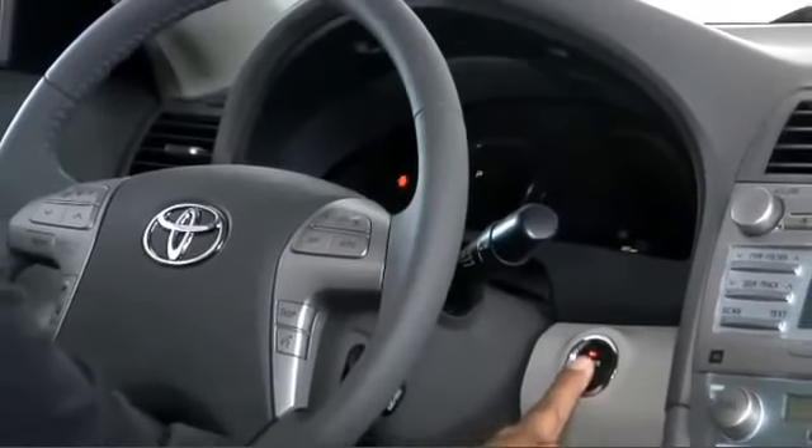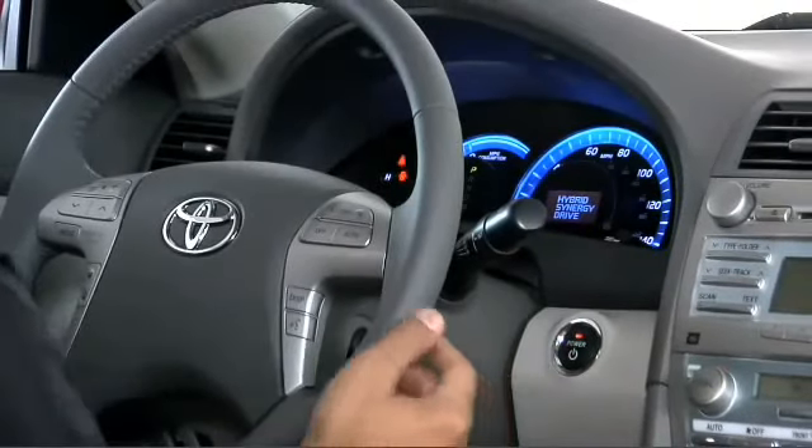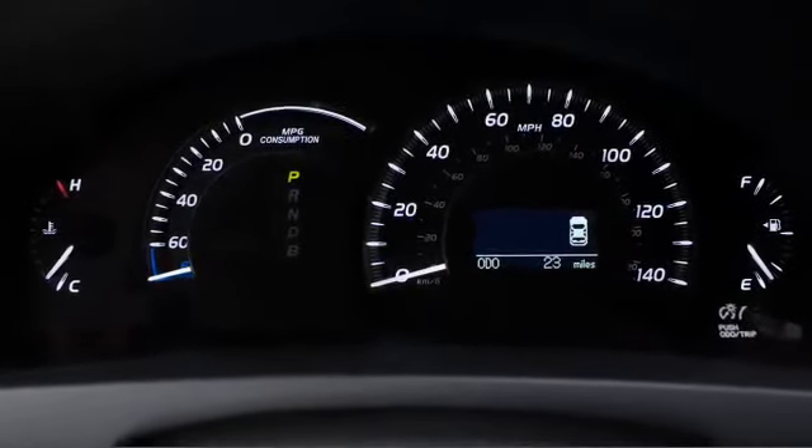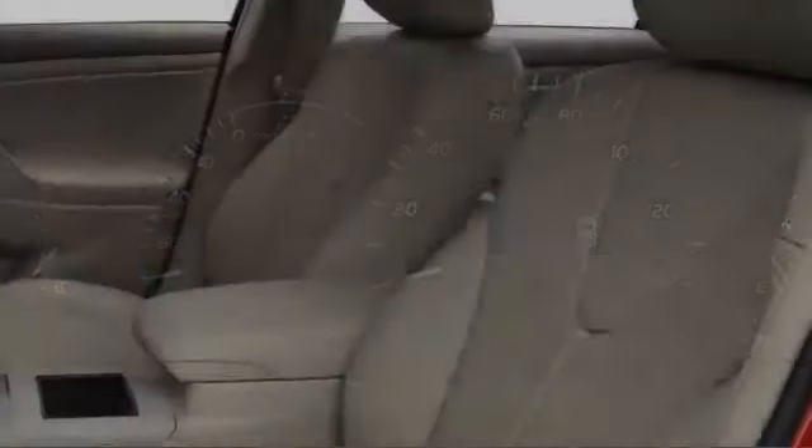The standard smart key system features push-button starting and illuminated remote entry, and the multi-information panel displays hybrid system energy flow and average fuel economy.